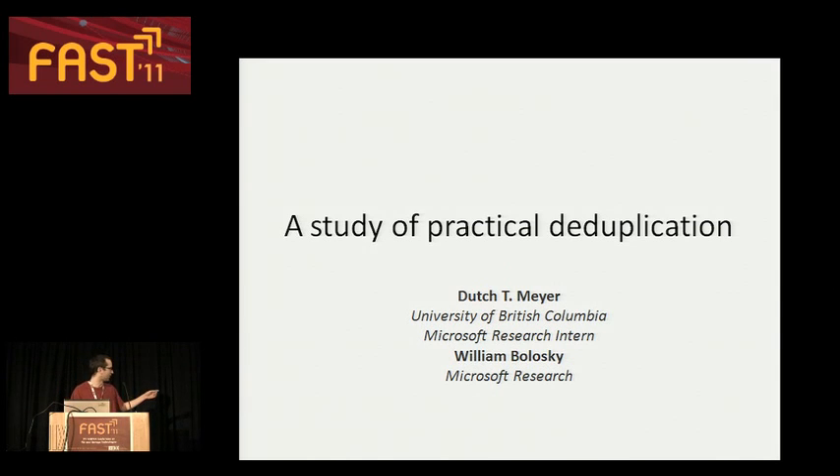I want to acknowledge my co-author Bill, who put in a ton of work on this paper and has just been a great help to me personally. So thank you, Bill, for everything.